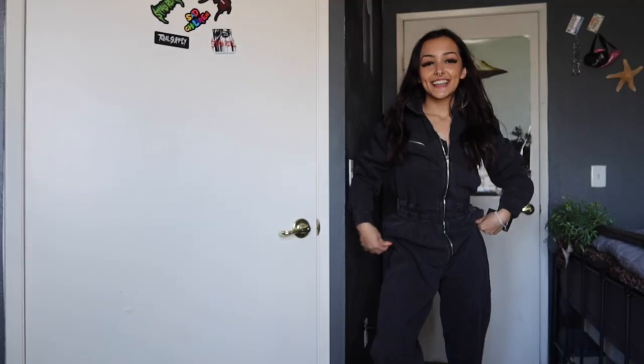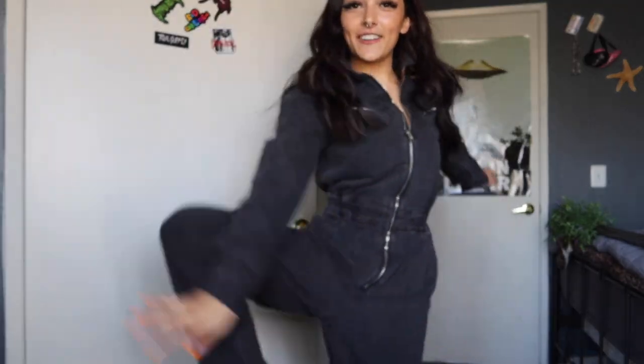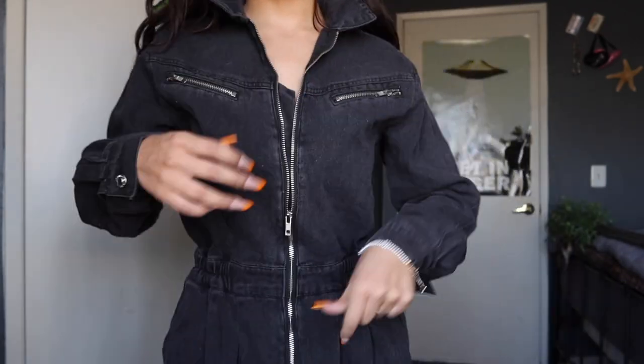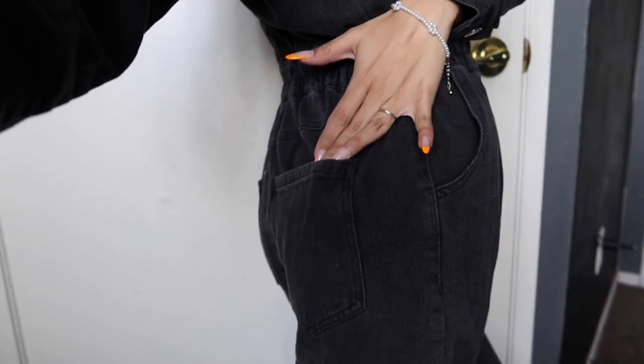Oh my god, it is so cute! How cute is this? Y'all, it's a whole jumper. This is called the Daring in Denim Jumpsuit in Charcoal in a size extra small. This fits me perfectly — 10 out of 10. And this is my favorite, favorite, favorite, y'all. I actually love this one. It has pockets on the back too. Let me know what you guys think.